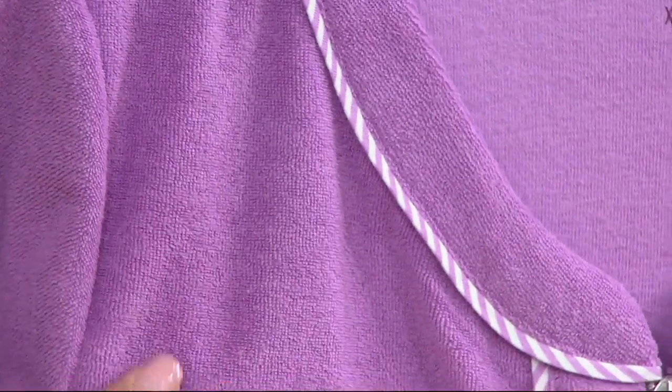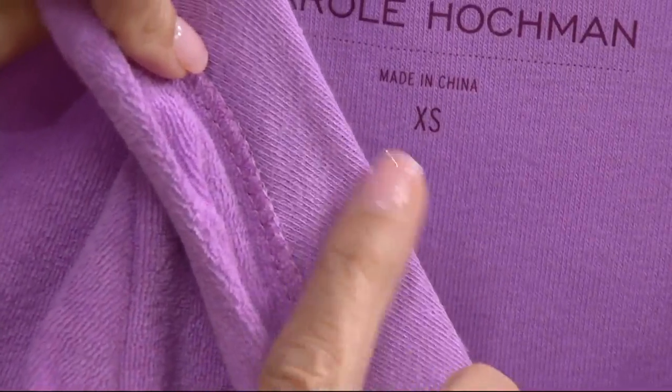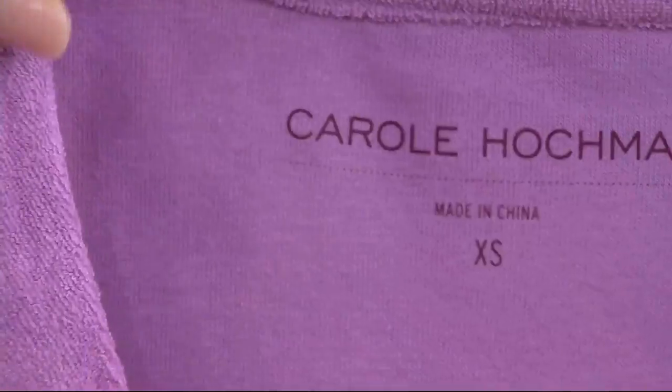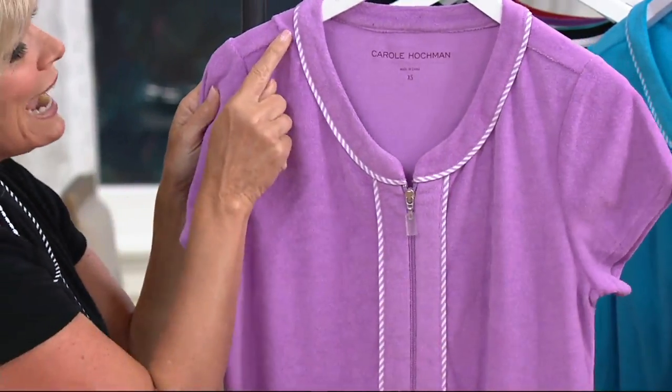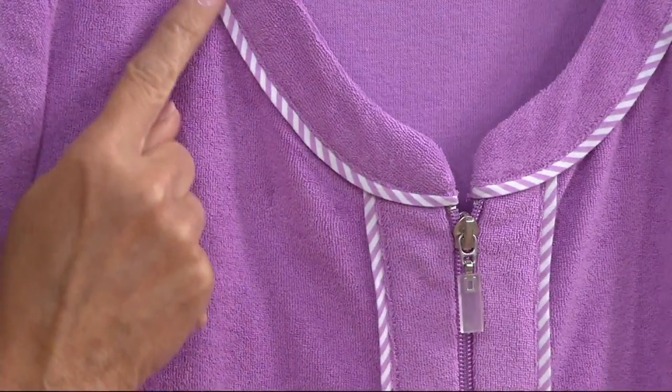We've got the loop on the outside — super soft — and really super finished on the inside. You just want to say yes, hallelujah! Everything that touches the skin, even the heat seal tag, is so soft. I absolutely think this is adorable with the skinny trim, this stripe skinny trim.